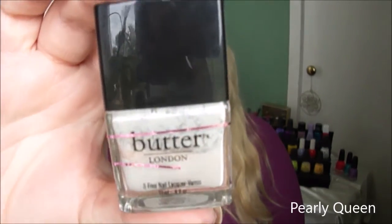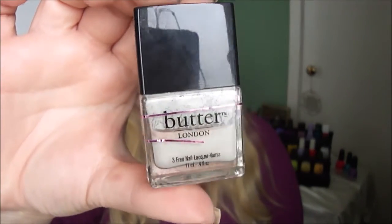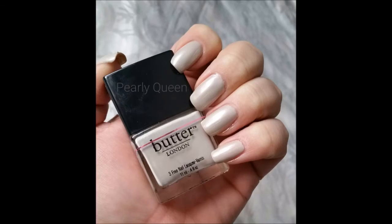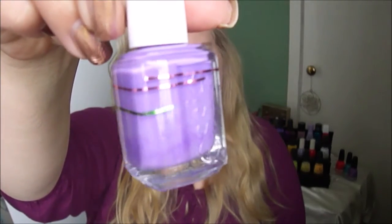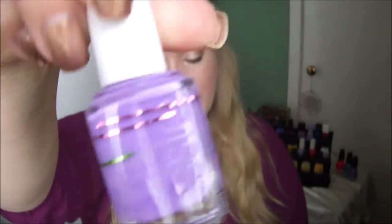The first one I didn't use is this from Butter London in Perdue Queen — here you can see it on my nails. The next one is from Essie called Sitting Pretty, and here it is on my nails.